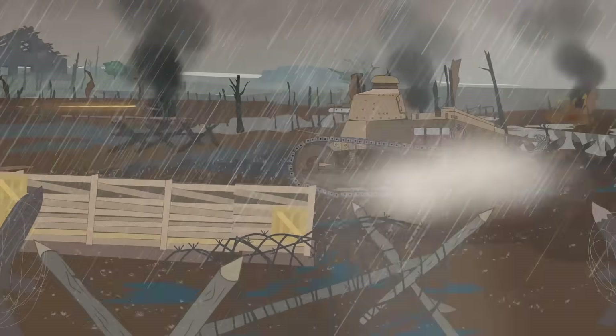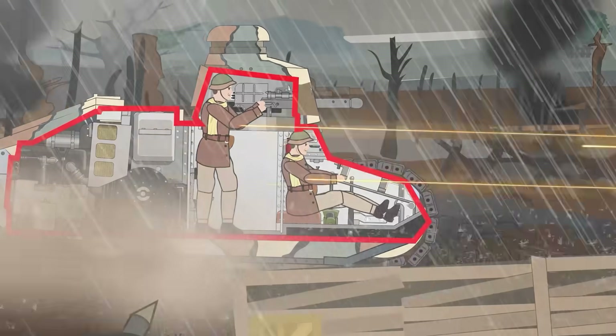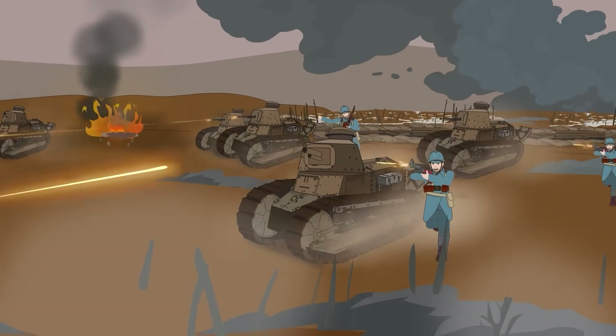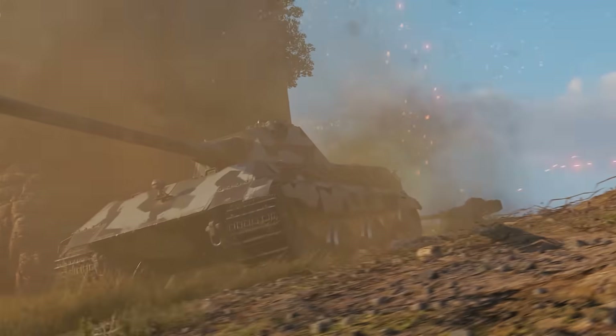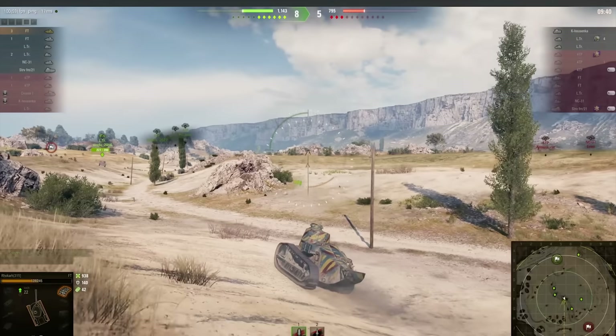The Renault FT may have only needed two crewmen to keep it moving, but if you want to see what it's like to command an entire fleet of tanks across the battlefield yourself, check out World of Tanks, the sponsor of today's video. World of Tanks is a free-to-play online game that puts you in the commander's seat of over 800 historically inspired tanks, including the Renault FT.